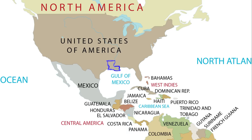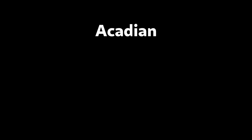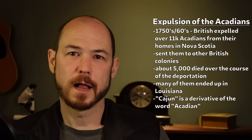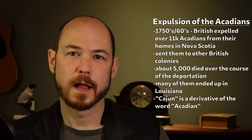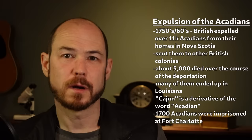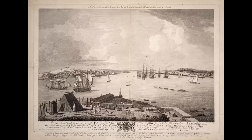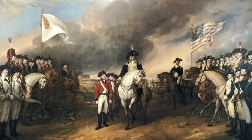Many of them eventually ended up in what was then called Spanish Louisiana, and is now just Louisiana, and the word Acadian slowly transformed — Acadian, Cajun. That's where that word comes from, and this series of events forged the link between Atlantic Canada and Louisiana and states around it. During this time, nearly 1,700 Acadians were imprisoned at Fort Charlotte on George's Island before being sent elsewhere.